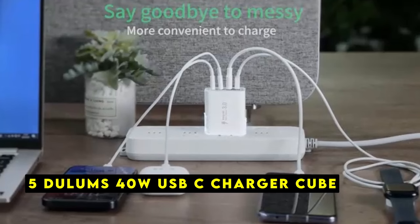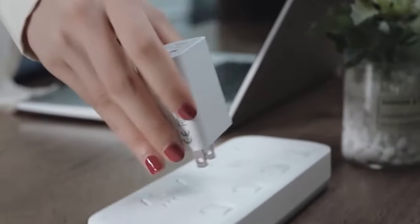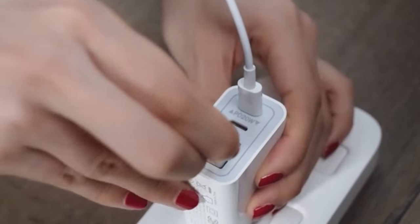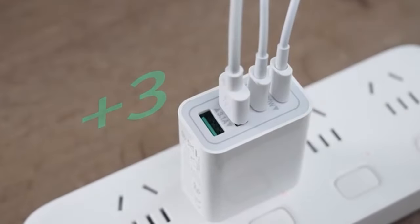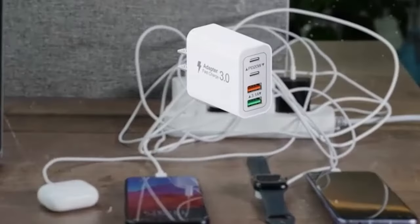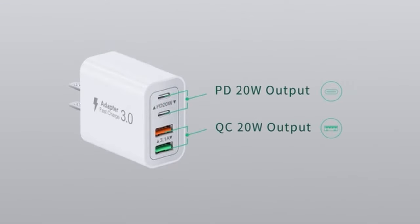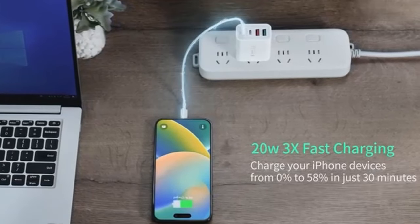At number 5 is Dulem's 40-Watt USB-C Charger Cube. The Dulem's 40-Watt USB-C Charger Cube is a game-changer for iPhone 16, Pro, and Pro Max users seeking a fast, efficient, and versatile charging solution. With its dual USB-C and dual USB-A ports, this charger can simultaneously power multiple devices. It supports high-speed charging and can charge your iPhone from 0% to 58% in just 30 minutes, significantly reducing downtime.